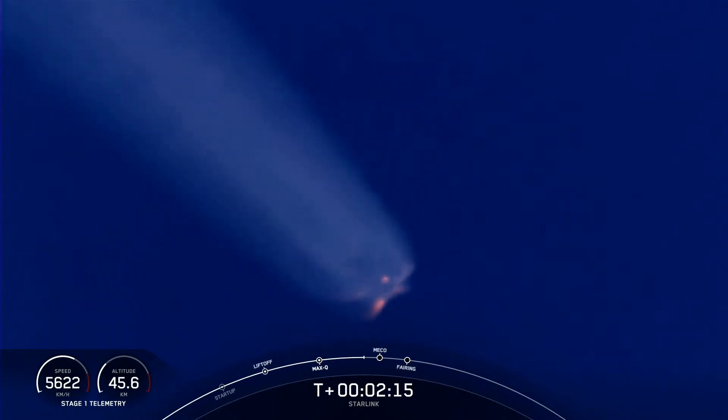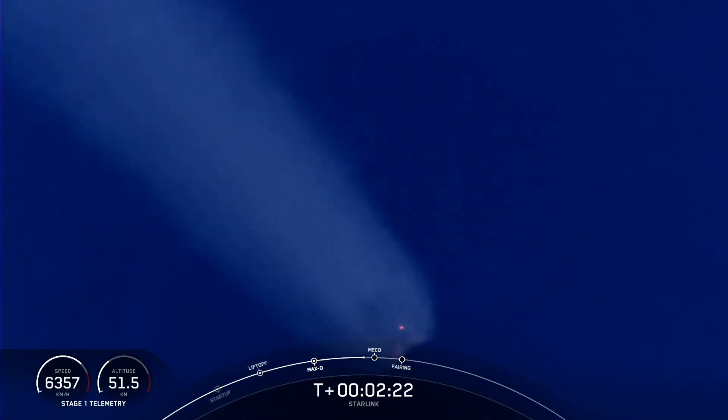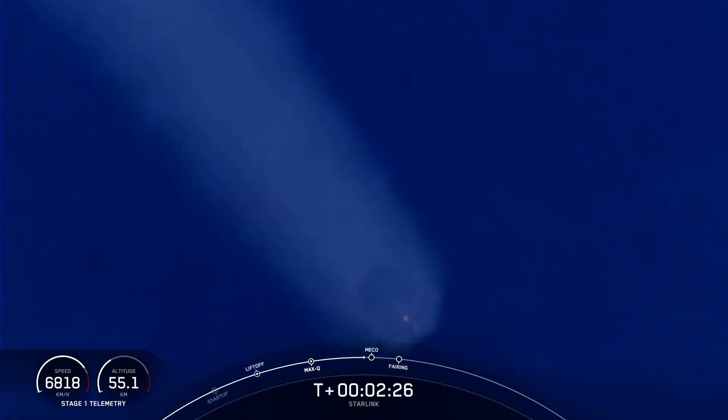What a beautiful view of those nine M1D engines burning there on a beautiful, clear day. We're coming up on main engine cutoff shortly, here in just about 10 seconds.